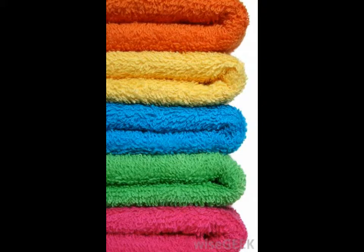When you separate laundry, try to divide whites, blacks and blues, pastels, and vivid colors like red.